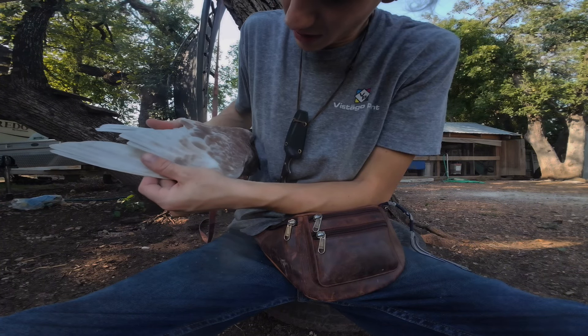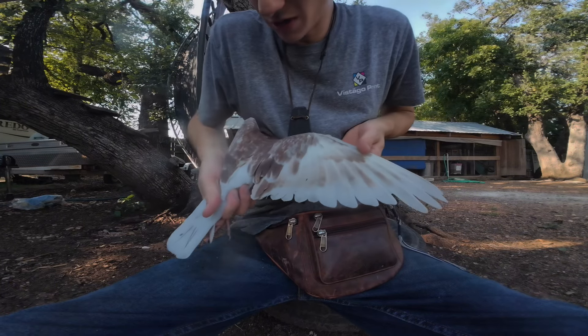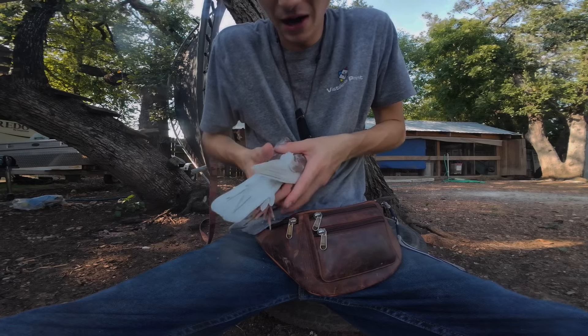I don't know my stuff that well, but it looks like a T-check, except it's got the red base and bar. I don't know if that makes it a brown or an ash red.